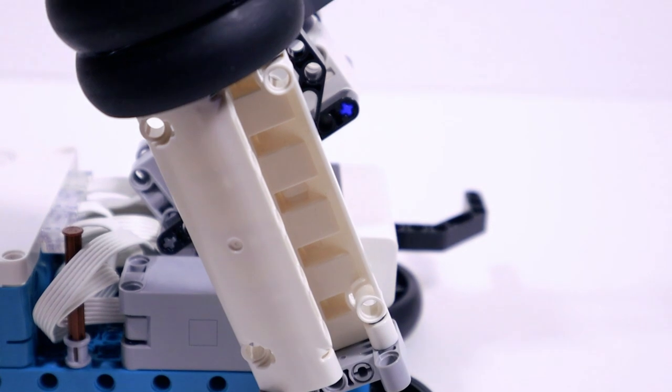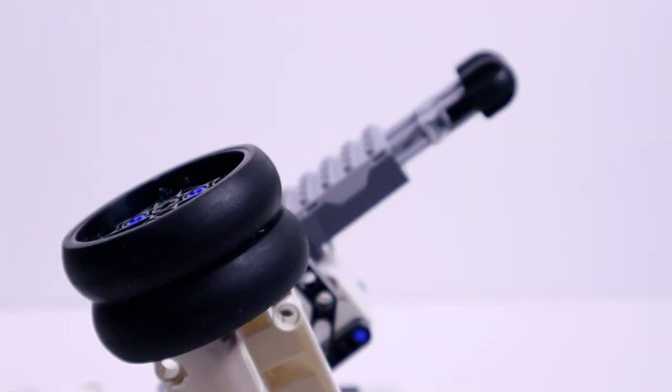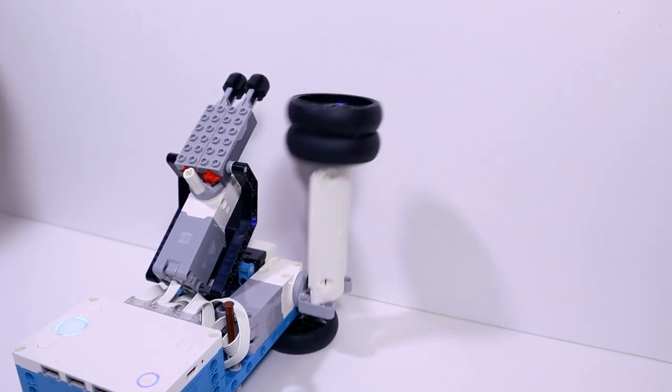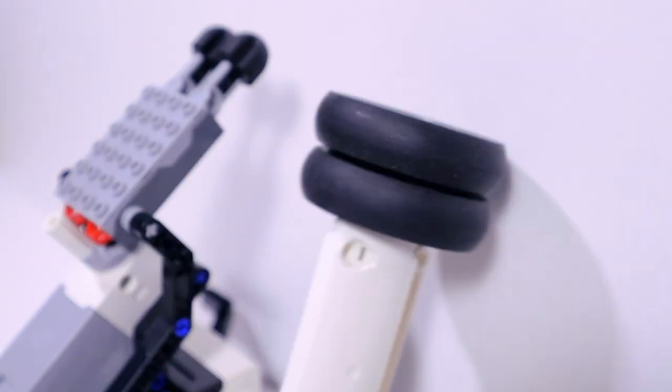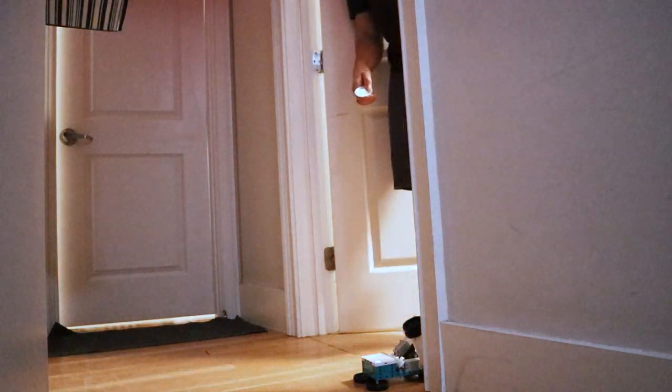Which is something that we engineers always love to see. The first important feature of this prank robot is its ability to knock on people's doors. To implement this, I took one of the Lego motors, put it on the side of the robot, and attached it to a big lever. On the other end of this lever are a couple of tires — these give it enough weight so it makes a substantial sound when it hits the door, essentially acting like a miniature rubber mallet. Similar to how a kick drum pedal hits the drum, this is enough to give the illusion that there's an actual person knocking on your door.